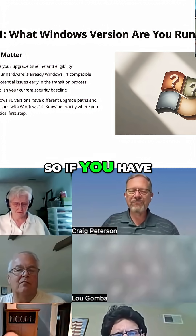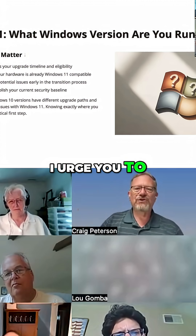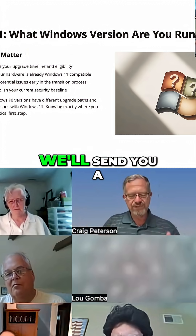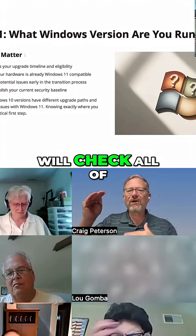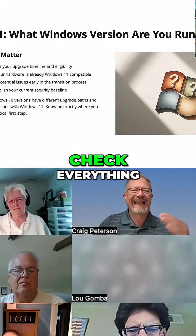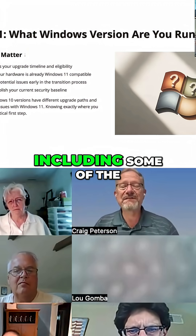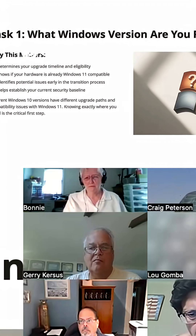If you have questions about your compatibility, drop something in the chat right now. We'll send you a piece of software that I wrote personally that will check all of your hardware, check all your device drivers, check your graphics card, check everything, including some of the software that you might have, to make sure it's compatible with Windows 11.